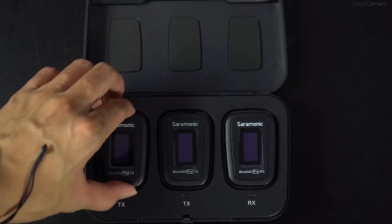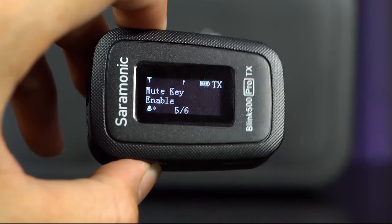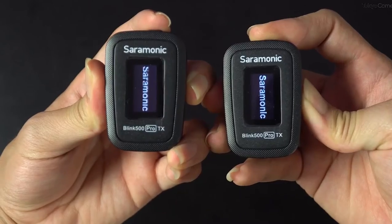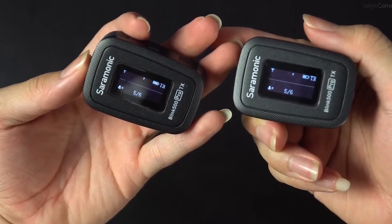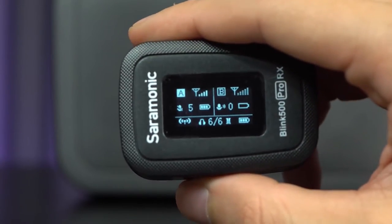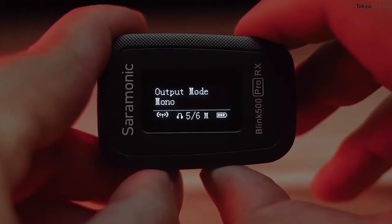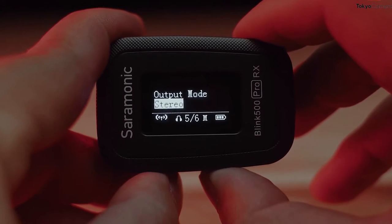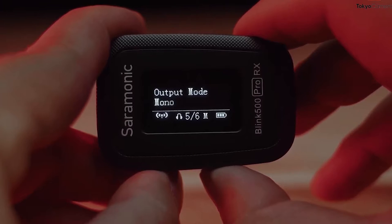The second key feature is the vivid and intuitive OLED display. Both the transmitter and the receiver are built with a screen, so users can see microphone information at a glance, such as the signal status, audio transmission, and so on. Like the Wireless Go 2, the Blink 500 Pro B2 also comes with the function to record mono or stereo audio.